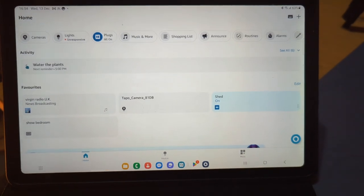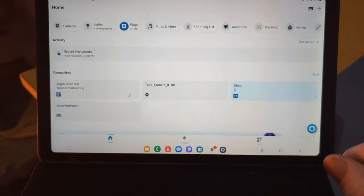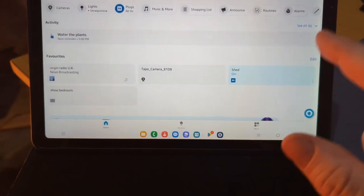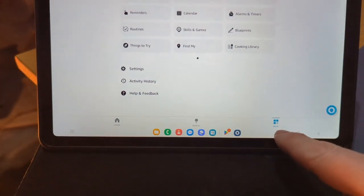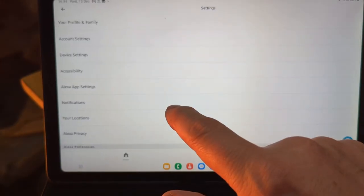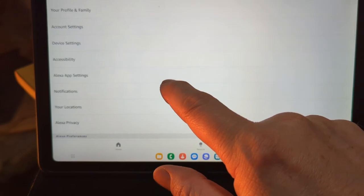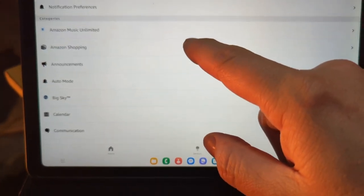I'm just going to quickly show you now. I'm doing this on my tablet while recording with my phone, so it will look slightly different if you're using the app on your phone. Basically, open the Alexa app, go down to 'More' at the bottom, then go to Settings, then Notifications, and at the top you'll see Amazon Shopping.